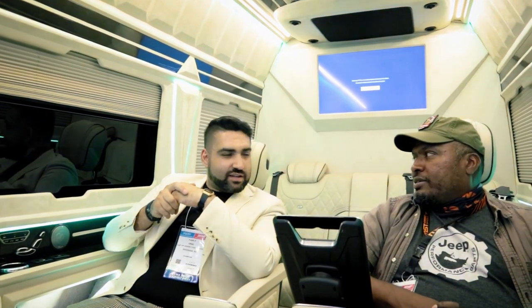Thanks so much for taking the time to show us this — I'm really glad I found you guys here. There's no other van like this at the show. Leave your questions and comments and I'll try to get Fahri to come in and answer them when he has time. All right guys, we're out of here — peace. I don't want to leave!